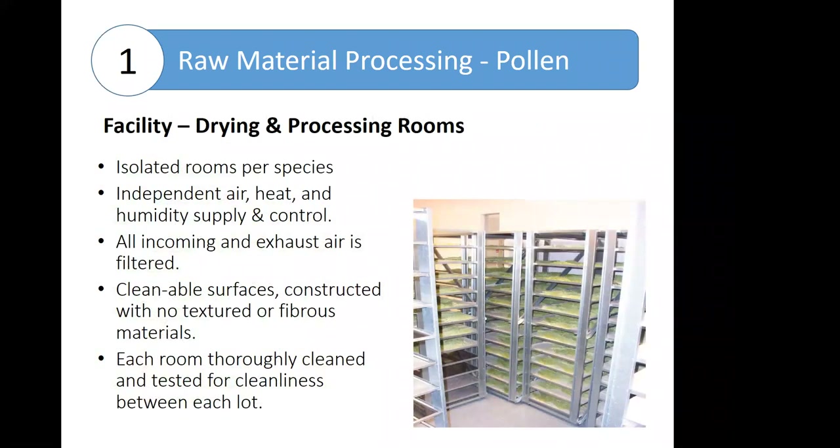Once collected, the pollen is moved to a processing facility where it's dried. These areas are highly controlled and isolated to prevent cross-contamination — one species is allowed per isolated room. The air, heat, and humidity supply is independent and controlled for each room, and the incoming and exhausted air is filtered. The rooms are set up to have cleanable surfaces to minimize texture and fibrous material so that they can be easily cleaned between uses, and after each use they're tested for cleanliness to ensure no cross-contamination.